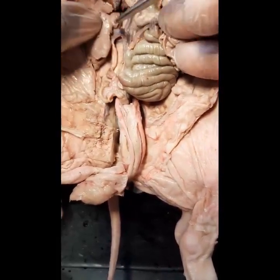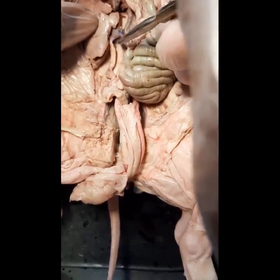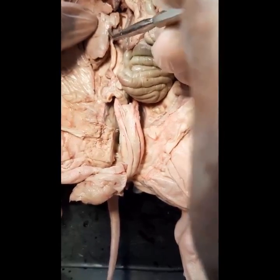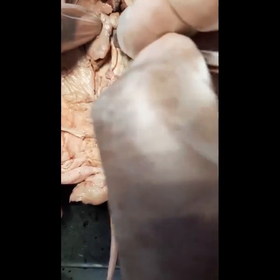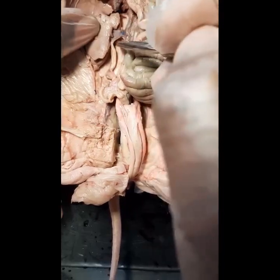If we go to the right side, we have the same thing. Here is the right kidney, and you can actually see the renal vein and the renal artery. Blood exits via the veins and enters the kidney via the arteries.